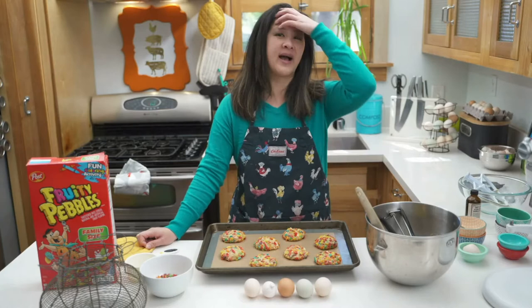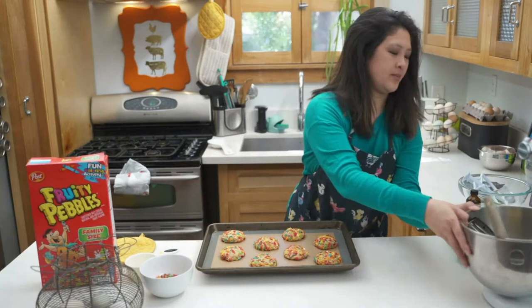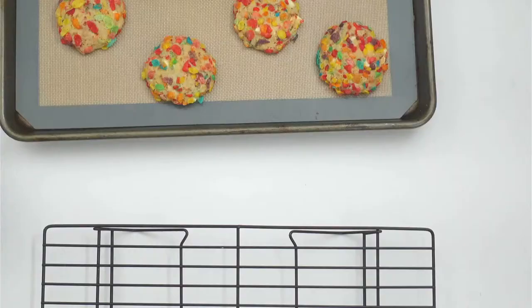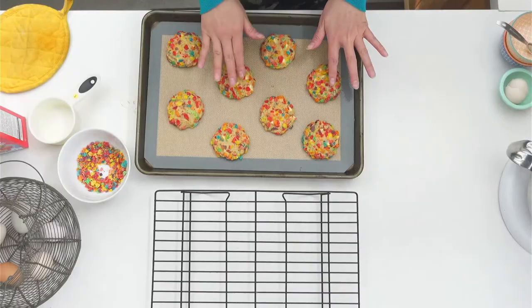I'm going to put these back. My cookies are done and they smell so good. After they bake, I'm going to take them off the pan and let them cool for a little bit so that they're easier to take off. They're going to continue to bake because the pan is hot, so they'll cook a little bit more.